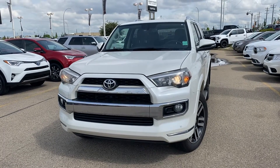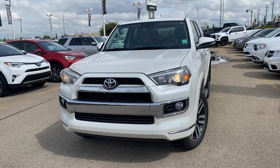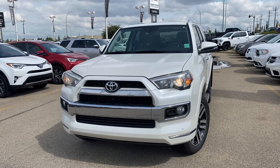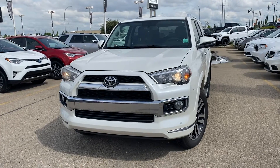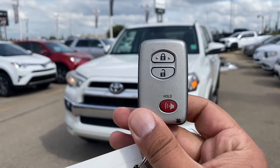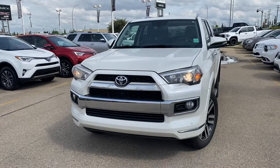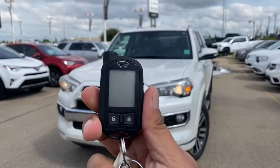Hey Chris, this is Azzy here from Capital GMC Buick, and right in front of me is the 2014 Toyota 4Runner Limited. Just going to start off with the key first. As you can see, it comes with lock, unlock, and the panic button. The key is located inside the key fob. This one also has an aftermarket remote starter.